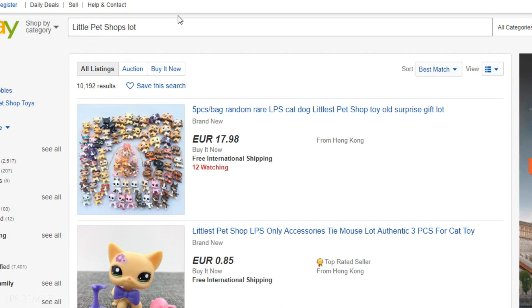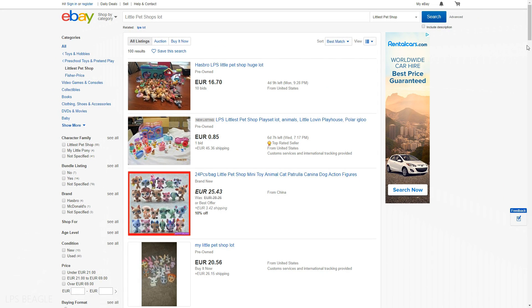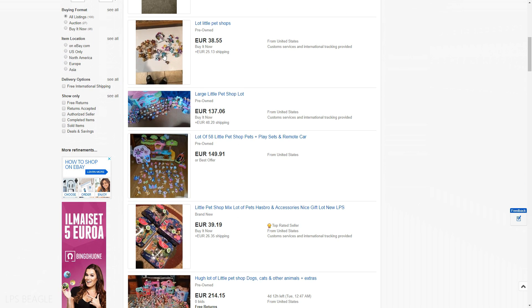You could even try misspelling if you want to. Try 'litlest pet shops lot' — we only got 100 results. These people usually don't know about LPS or the worth of them, so there's a big chance of finding some really good lots here.